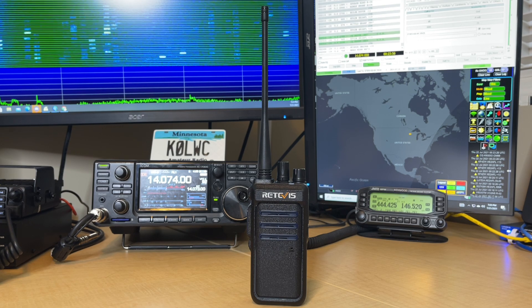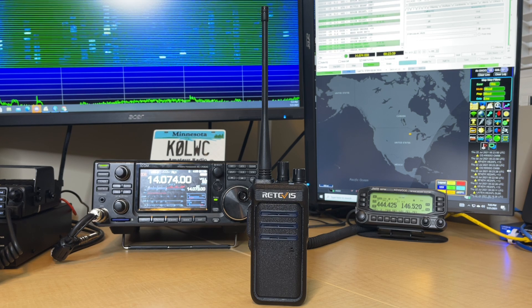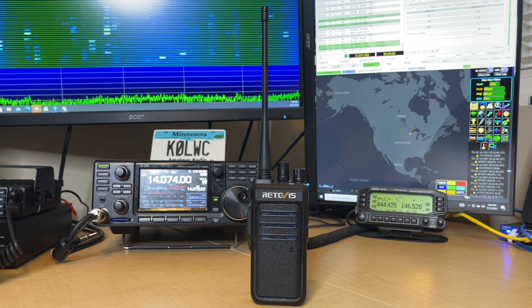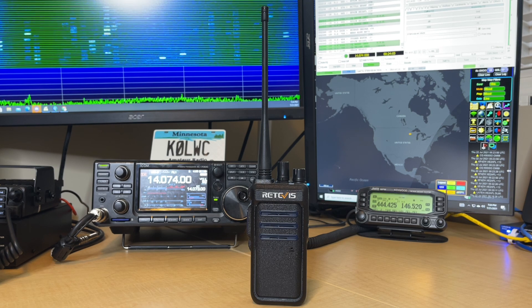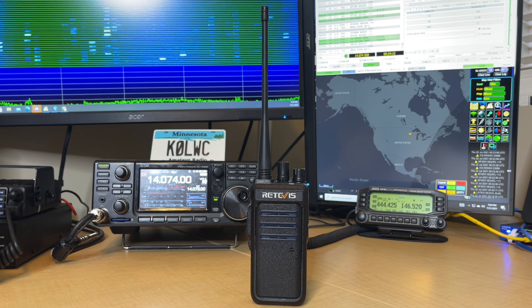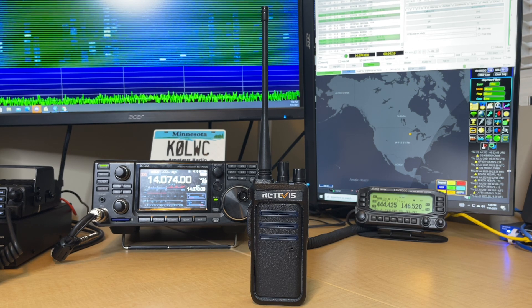It does have a 1400 mAh battery, which by my calculations and experience in testing gives about 15.5 hours of battery life using the 5-5-90 standard. So if you have someone working 8, 10, or 12 hours, this radio will be able to take care of them their entire shift without needing to swap out a battery. That's awesome.